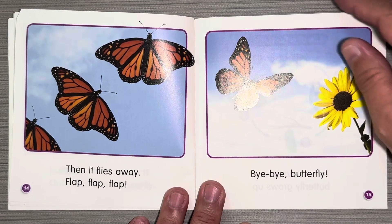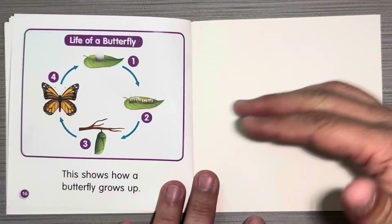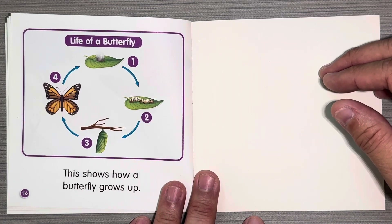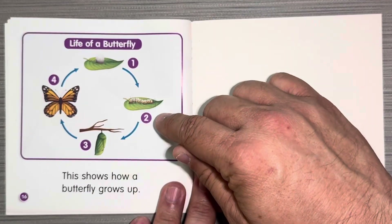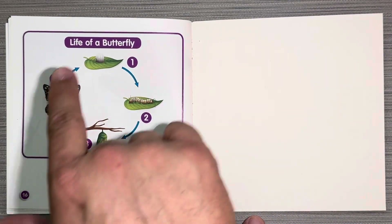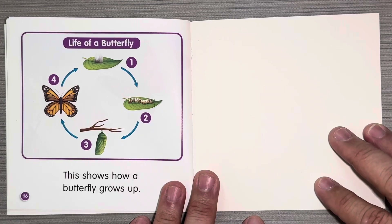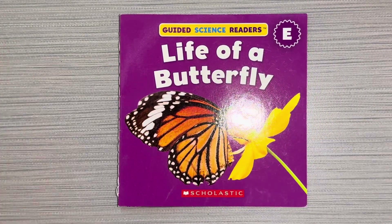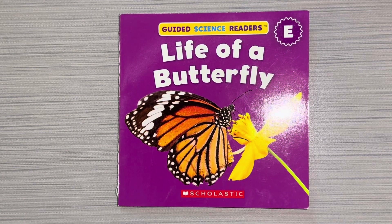Bye-bye, butterfly. This shows how a butterfly grows up. So it starts as an egg. Then it becomes a caterpillar. Then it makes a chrysalis. Then it becomes a butterfly. And then the butterfly lays eggs again. That's the life cycle of a butterfly. This book is called The Life of a Butterfly, and I hope you loved it.